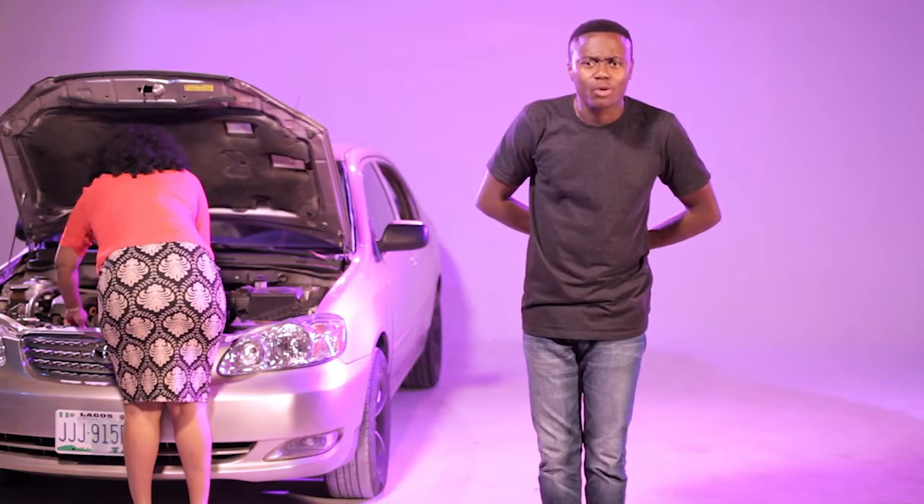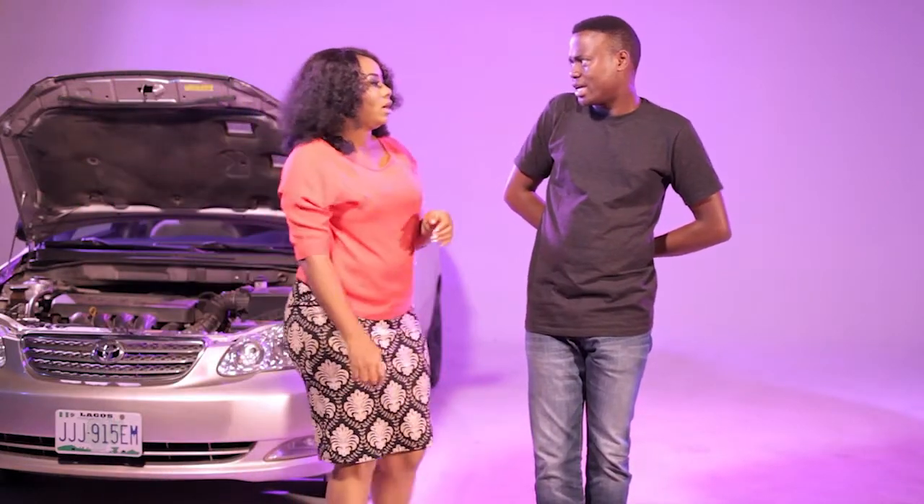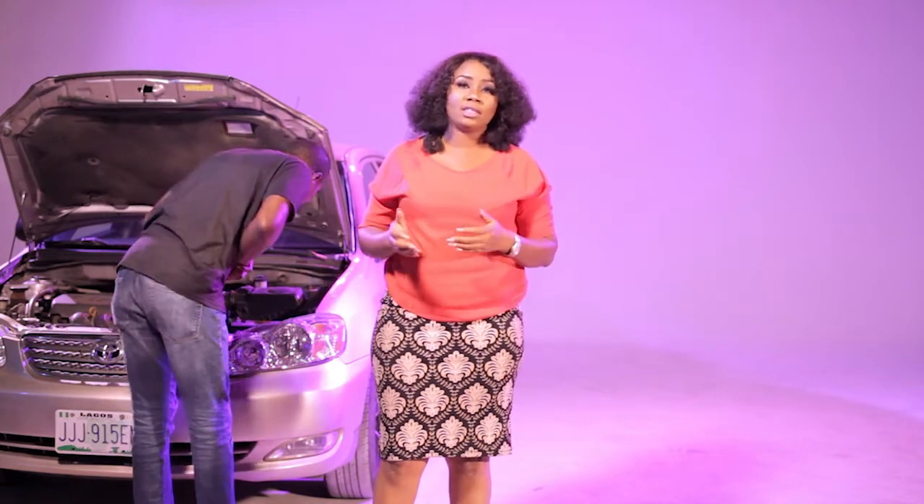There are so many things you can do without your mechanic. This is not to break up the bond between you and your mechanic, but these are a few do-it-yourself tips that can help your car maintenance go a long way. Number one on this list is checking your engine oil level.